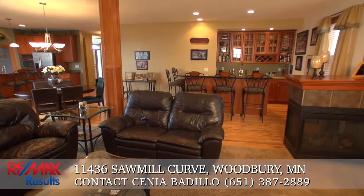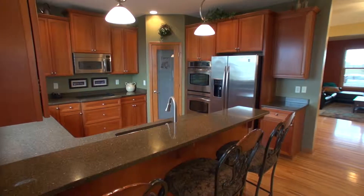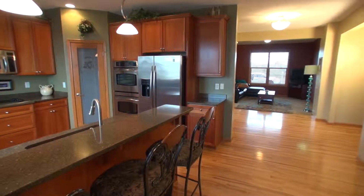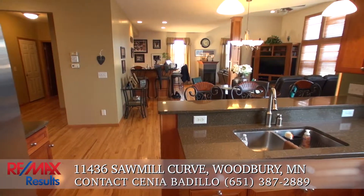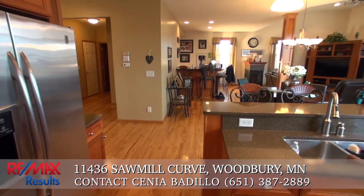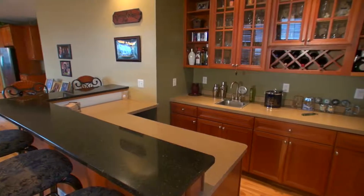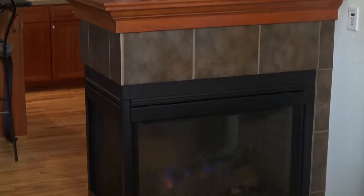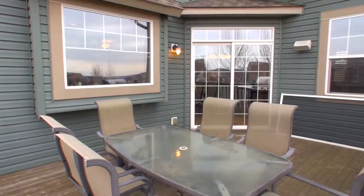It features stunning architectural detail and a gourmet kitchen. The spacious main floor also features built-ins, beautiful hickory floors, and a central vacuum system. Also on the main floor are a large wet bath, a gas fireplace, and a large deck off of the dining area.